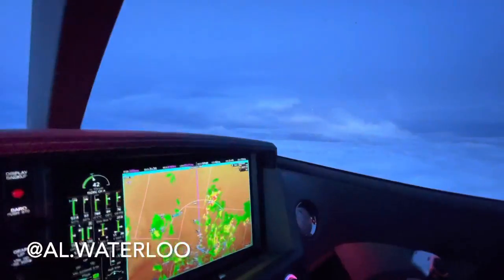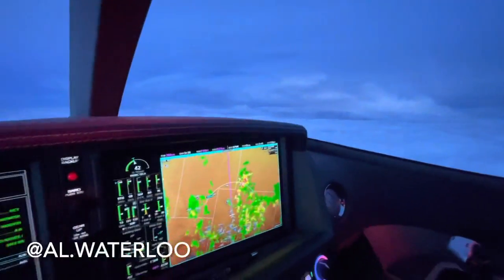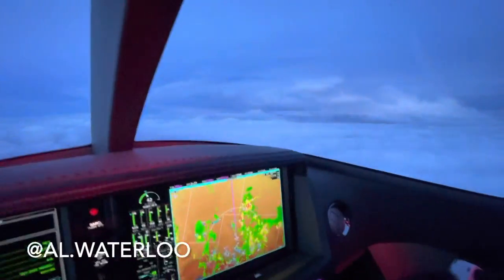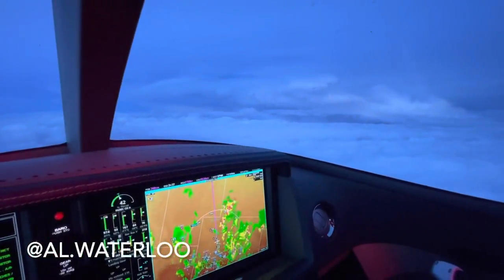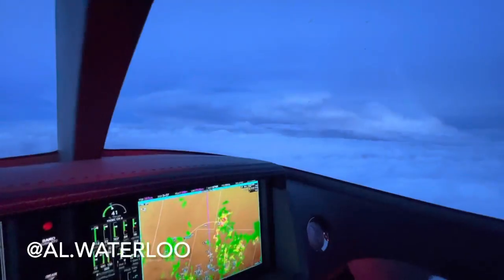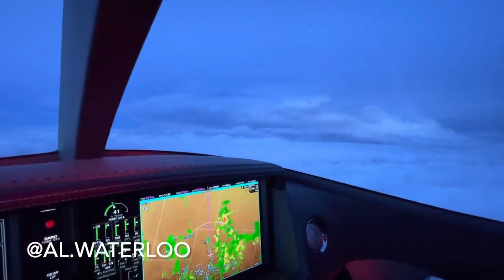Beautiful evening — we're on our way to Chicago. Once we climb up and level off, it should be about just two hours or less to Chicago this evening. But for now, just watch a few of these storms.